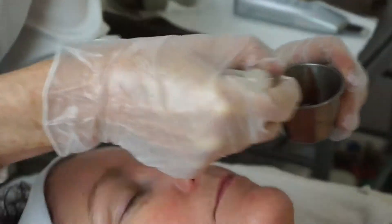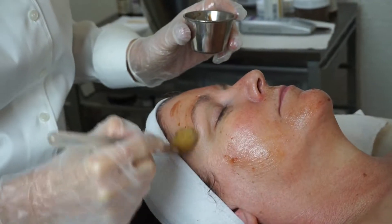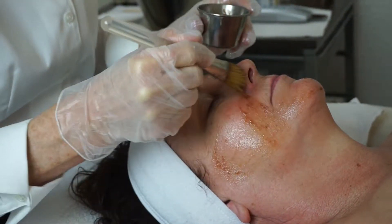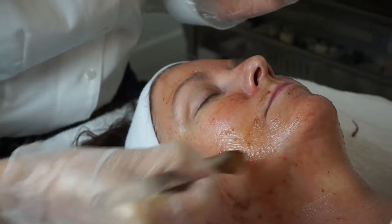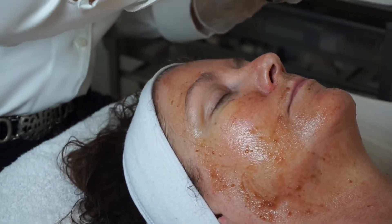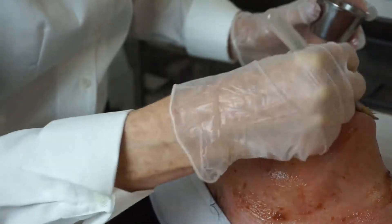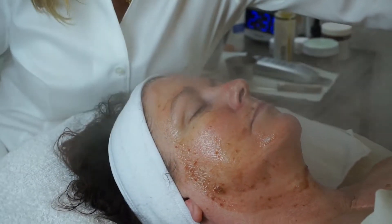This is the Cherry Enzyme. We're going to put this on with light steam for several minutes.